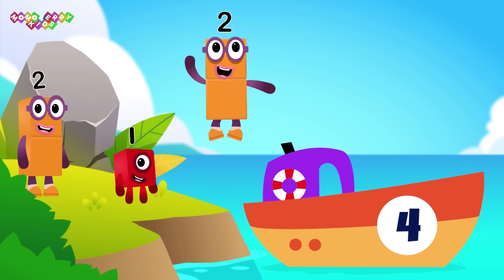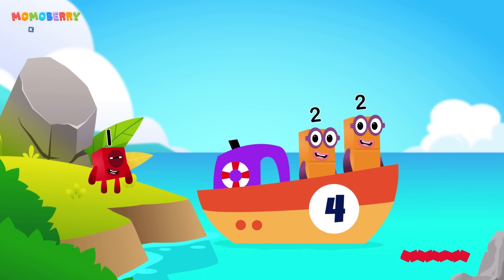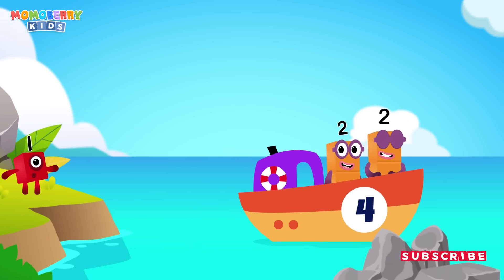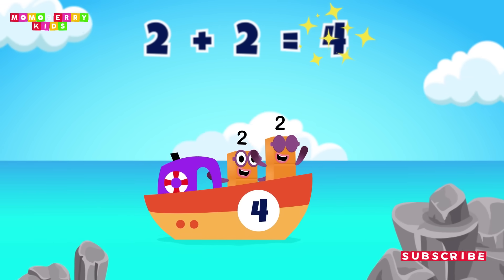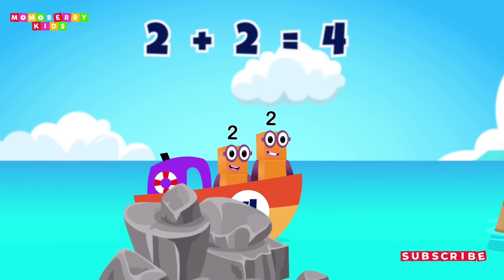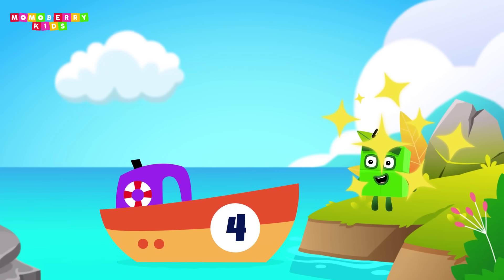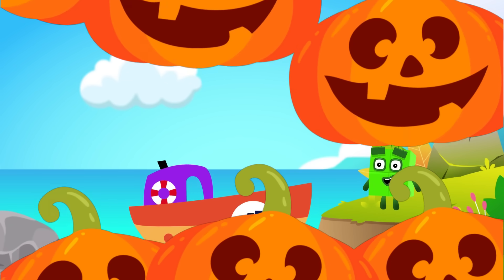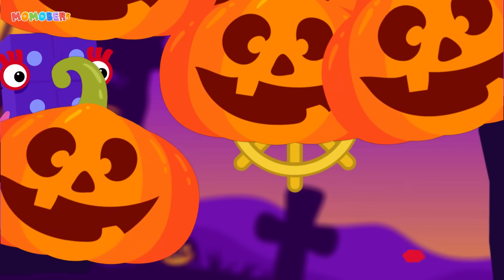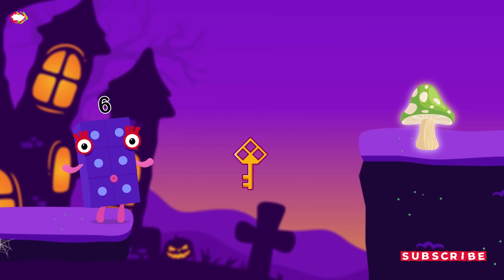Two, two, two. Two plus two equals four. Great! You made it! That was course one. I'm glad we saved them. Let's keep going.